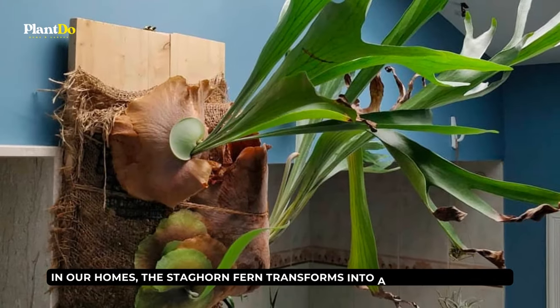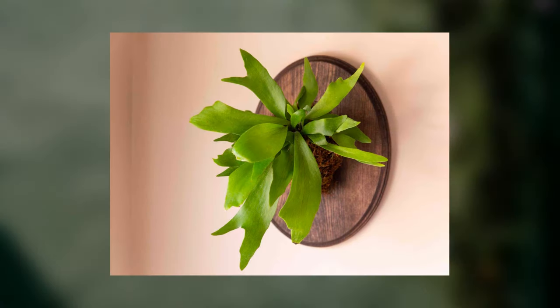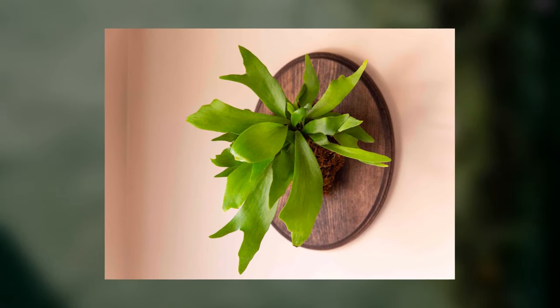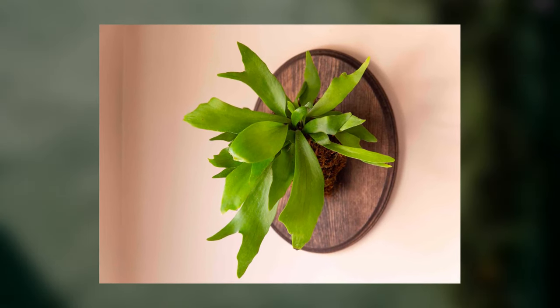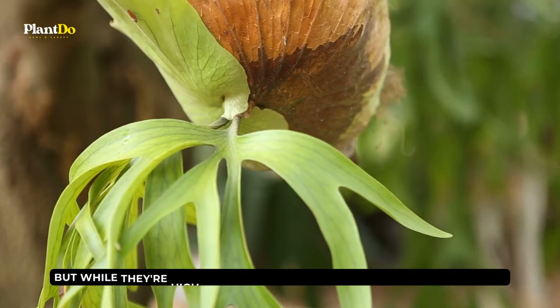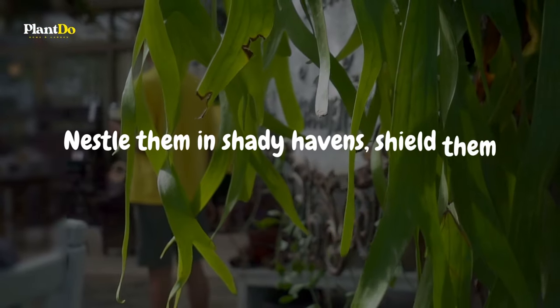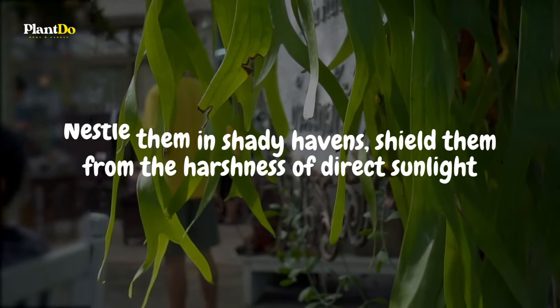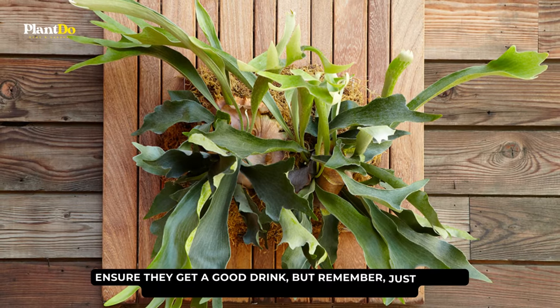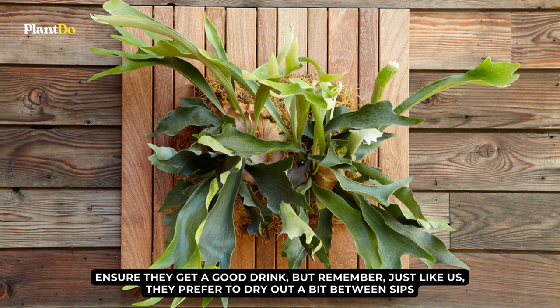In our homes, the Staghorn fern transforms into a living masterpiece. Mounted on wooden boards, it blurs the lines between botany and art, creating a green spectacle that never ceases to amaze. But while they're high on style, Staghorn ferns have simple demands. Nestle them in shady havens, shield them from the harshness of direct sunlight, and ensure they get a good drink. But remember, just like us, they prefer to dry out a bit between sips.